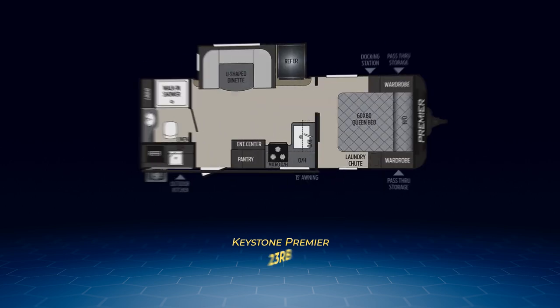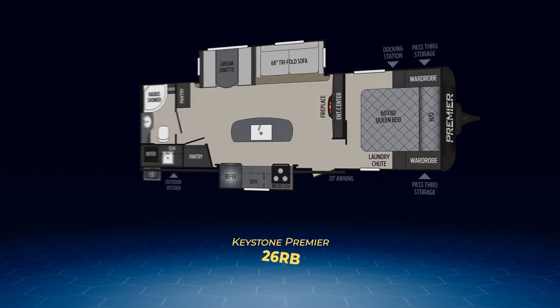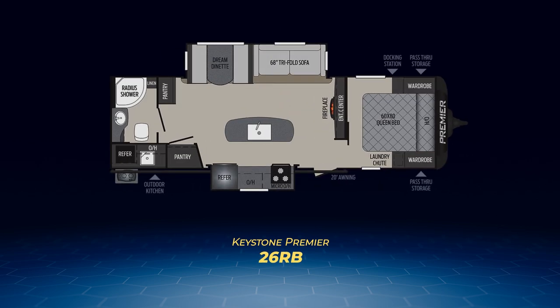Next up, we have the 23RB. This beauty makes the rear bath wider, with lots more room in the bedroom that has a solid pocket door, and extends the slide to place the fridge next to the U-shaped dinette. The kitchen is a true L-shape, and the 23RB also has an outdoor kitchen. The final rear bath Premier is the 26RB. This model has a bathroom virtually identical to the 22RB, but since it's longer, the 26RB adds more to the rest of the interior.